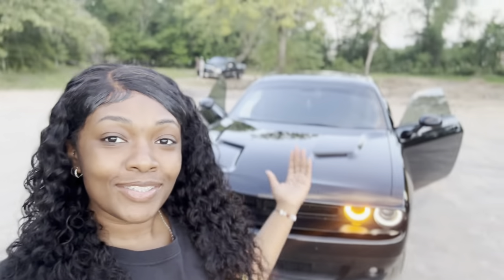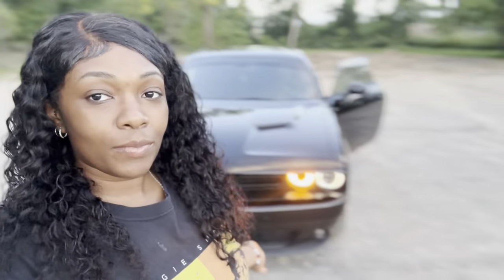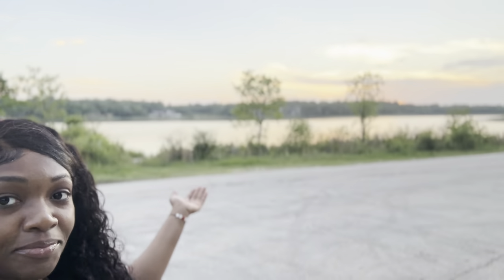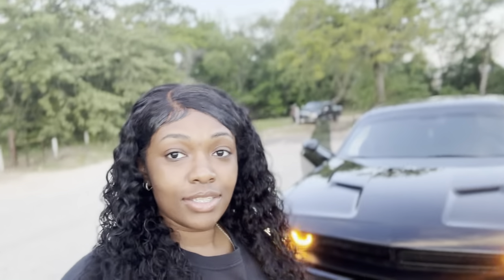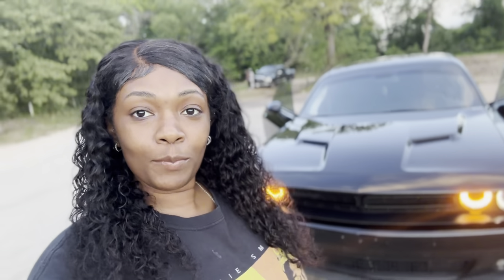Okay y'all, so as you can see, this is my car. Her name is J-Lo. Look at this — wonderful. On today's video I'm going to do a car tour, so come along with me.